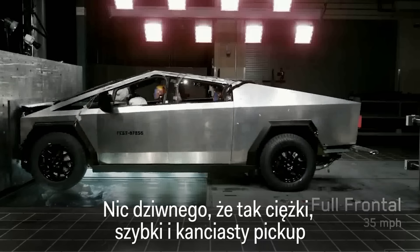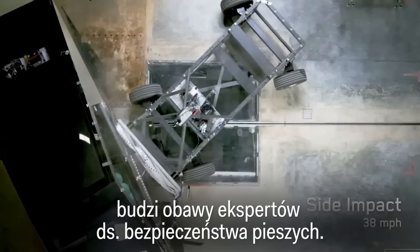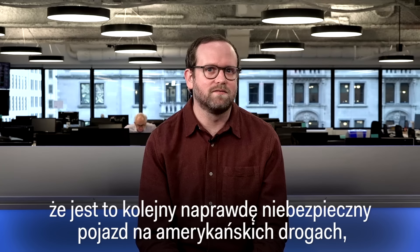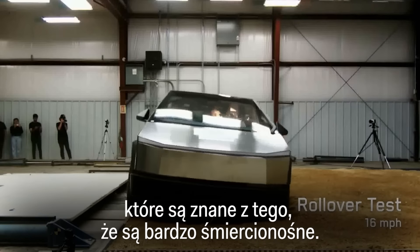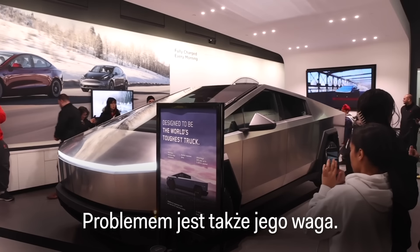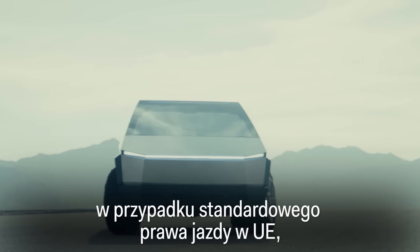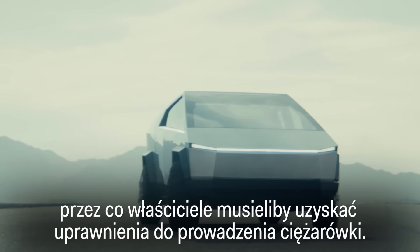It's no surprise that such a heavy, fast, angular truck is a concern for pedestrian safety experts too. Advocates are really worried that it's just another really unsafe vehicle on American roads that are already known for being super deadly. The Cybertruck's sharp edges don't pass current European safety regulations, and its weight is also a problem. At over four tons, it's too heavy for a standard EU driving license, requiring owners to get a truck license instead.